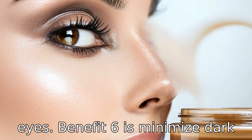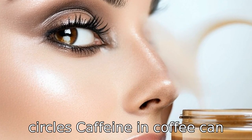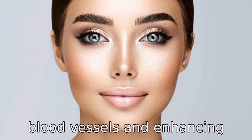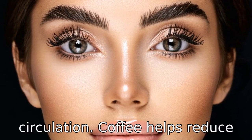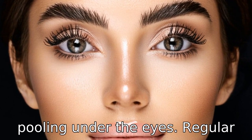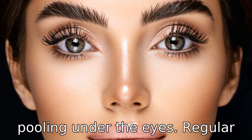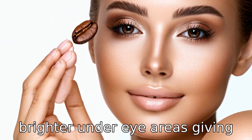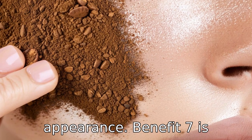Benefit six is minimize dark circles. Caffeine in coffee can also help lighten dark circles under the eyes. By constricting blood vessels and enhancing circulation, coffee helps reduce the darkness caused by blood pooling under the eyes. Regular use of coffee-based skincare products can lead to visibly brighter under-eye areas, giving you a more refreshed and awake appearance.